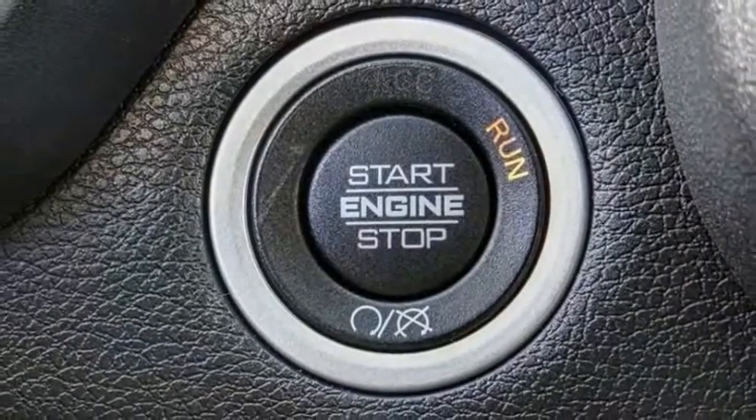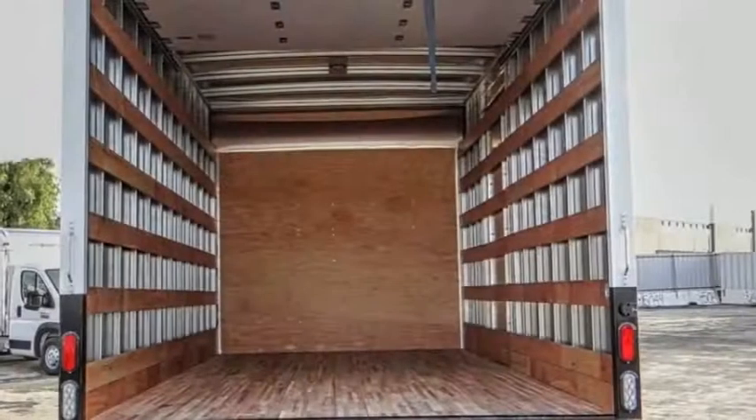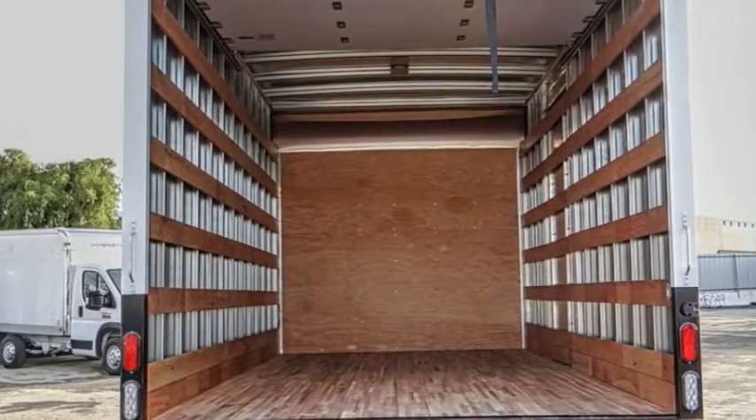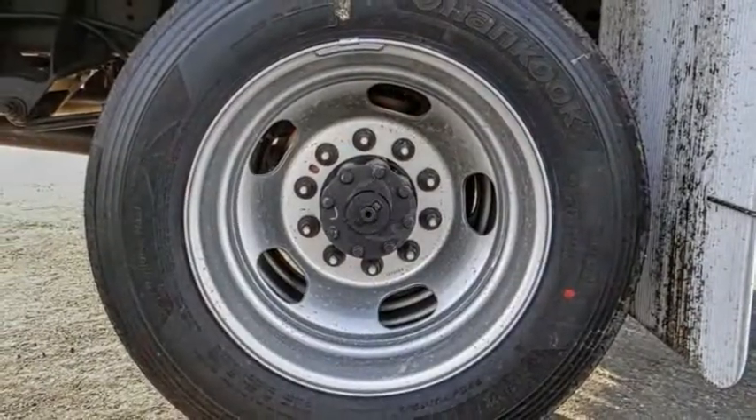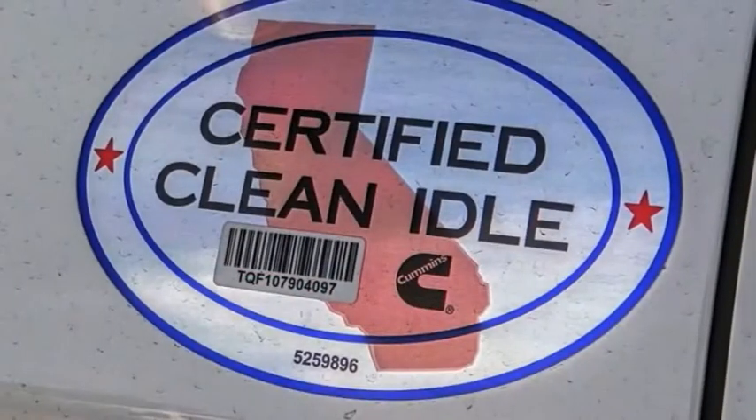Electronic stability control, traction control, remote keyless entry, speed control, four-wheel disc brakes, Sirius satellite radio, tachometer, power steering, overhead console, passenger vanity mirror.